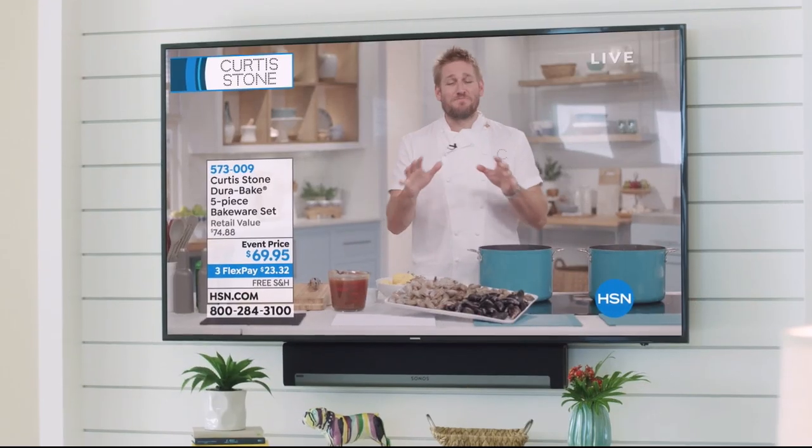Let me show you how to make this beautiful seafood boil using my Dura pan. Let's do seafood for the dinner party.